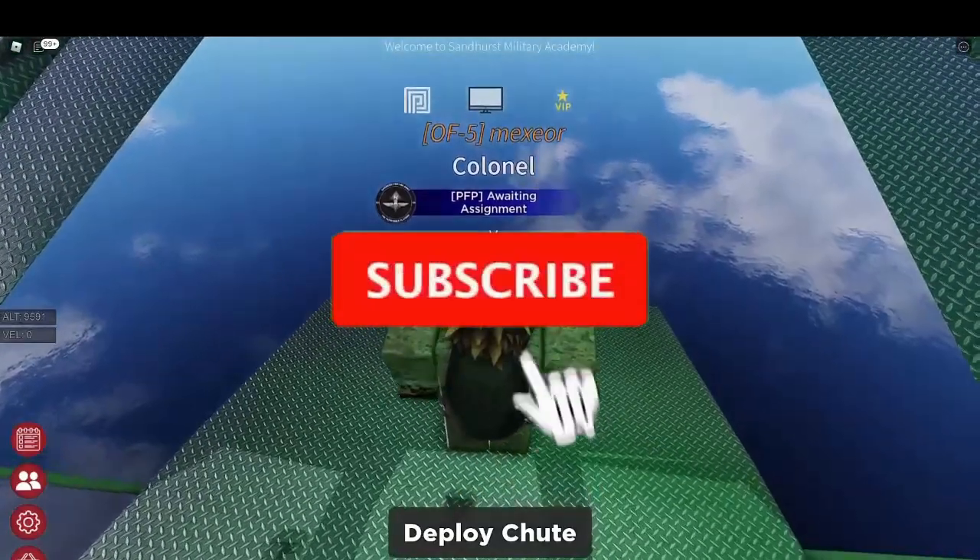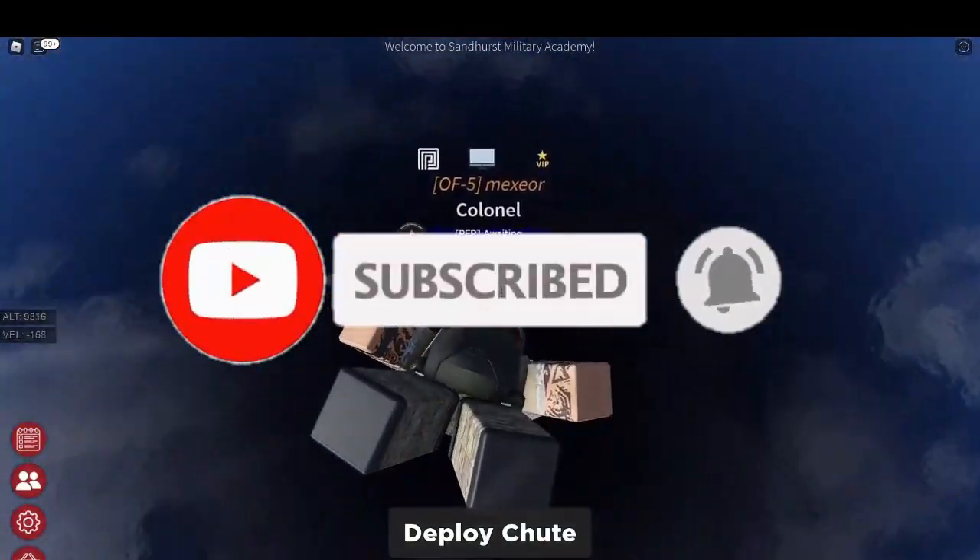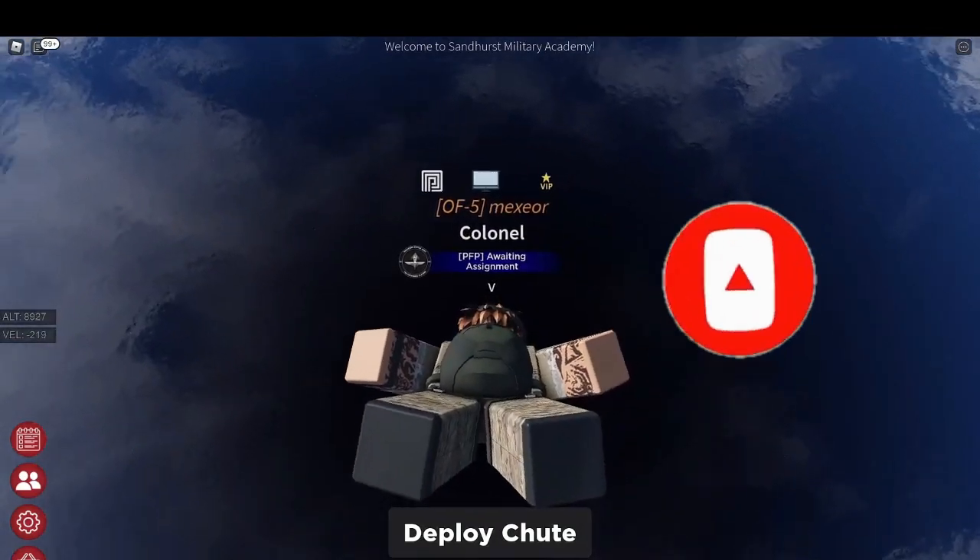If you do find this video helpful, please like and subscribe, it'll help a lot. And shoutout to Ghostoclips again for helping me with this British Army video — this channel will be linked in the description below.